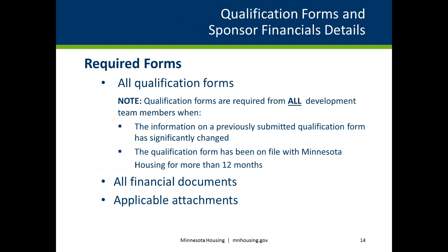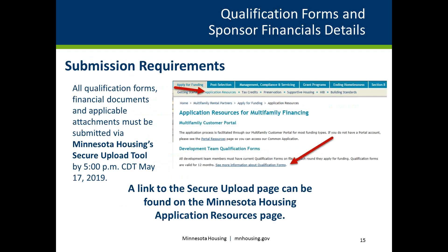All qualification forms, financial documents, and applicable attachments must be submitted using Minnesota Housing's Secure Upload Tool. Each RFP funding round or year-round funding application requires submission of a qualification form from all development team members if the information on a previously submitted form has significantly changed, or if the qualification form has been on file with Minnesota Housing in excess of 12 months. All qualification forms and financial documents must be submitted using the Secure Upload Tool no later than 5 p.m. CDT on May 17, 2019. All qualification forms can be found on the application resources page by selecting 'See More Information About Qualification Forms.' Qualification forms must be completed by an authorized officer of the appropriate development team's organization, and receipt of qualification forms does not constitute funding approval.